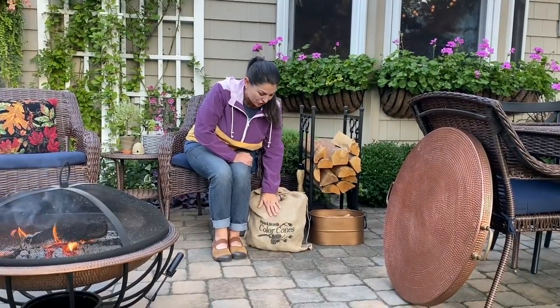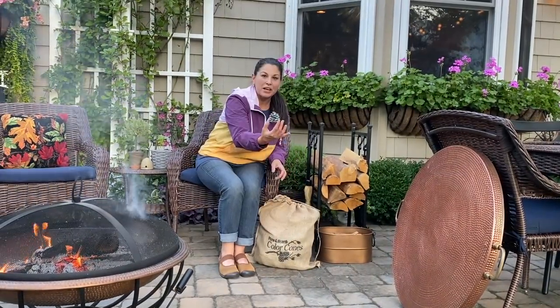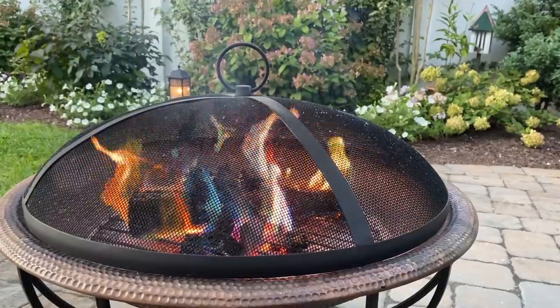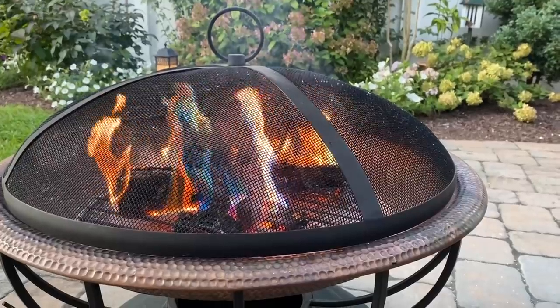This is super fun for the family — another Plow and Hearth exclusive. It's their color cones. They're little pine cones coated with a special treatment that makes the flames turn blue. It's really kind of cool in the fire pit — just a really neat, cool effect.